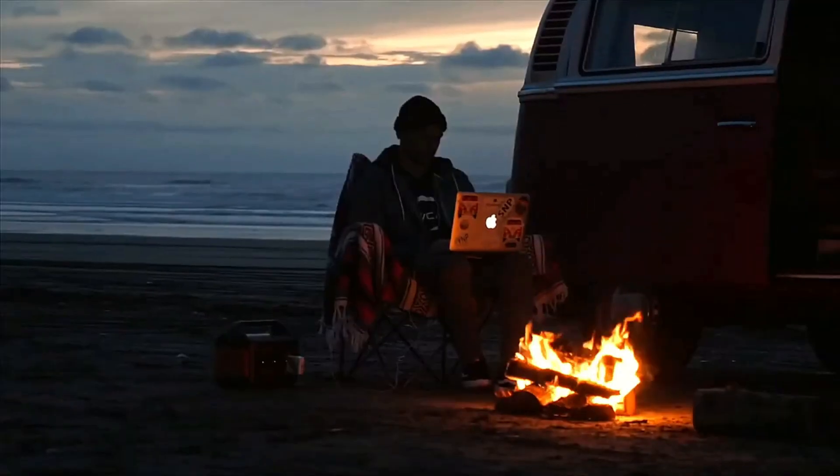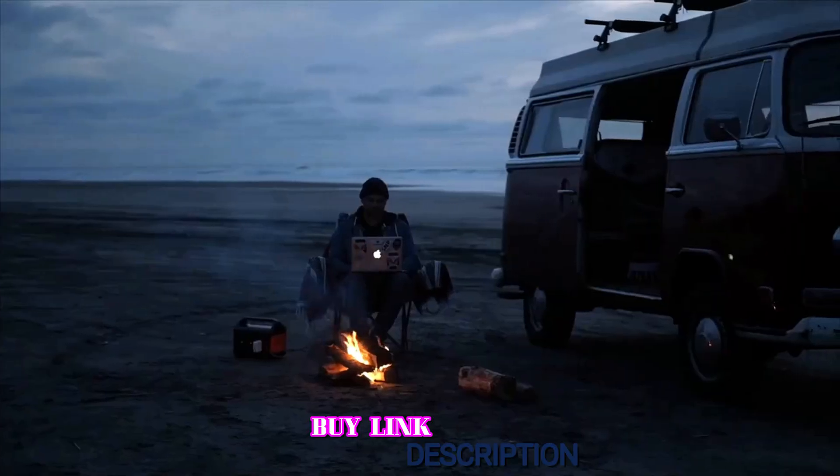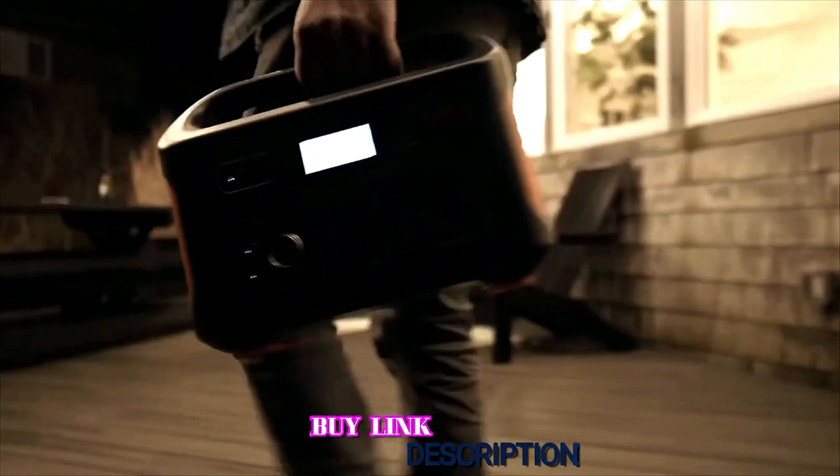Overall, if you are looking for a lightweight and compact solar generator at an affordable price, it is difficult to beat the Jackery Explorer 500.